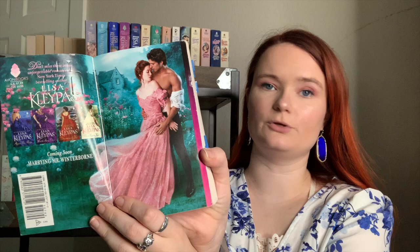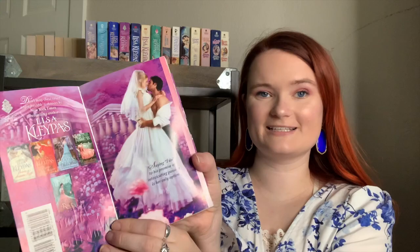These are all of Lisa Kleypas's Ravenel books — I adore this series. It might be my favorite of hers. Book one is Cold Hearted Rake with a beautiful pink dress. Book two is Marrying Winterborne with a wedding step back. Book three — my favorite — is Devil in Spring. Book four is Hello Stranger. Book five is Devil's Daughter. Book six is Chasing Cassandra, one of my favorites. And the most recent one I have but haven't read yet is Devil in Disguise.